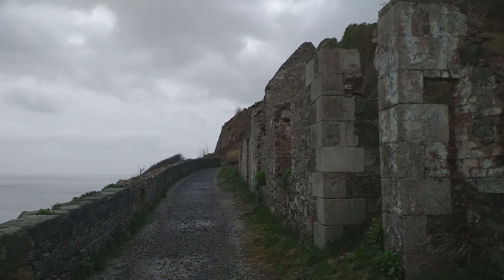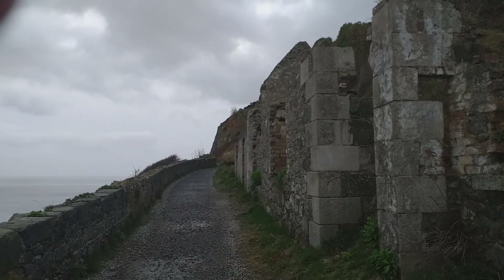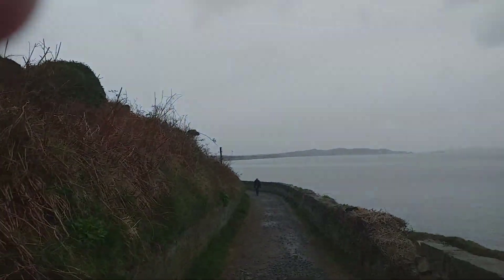Good afternoon from the cliff walk. I'm doing Bray to Greystones. I haven't been on this walk in probably three years.